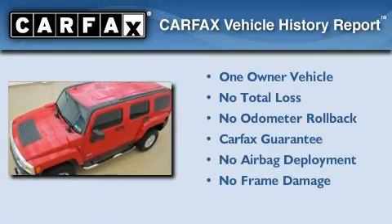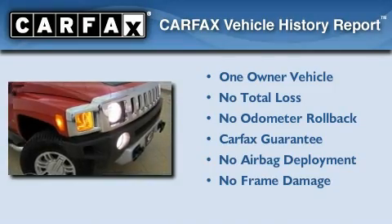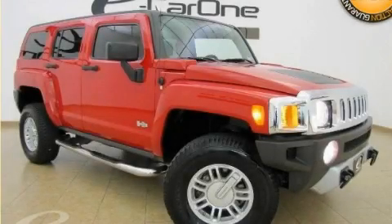This Hummer has had only one owner, and it qualifies for the Carfax Buy-Back Guarantee. Contact us today to schedule your opportunity to see this automobile in person.